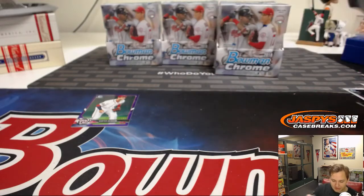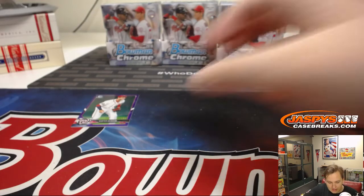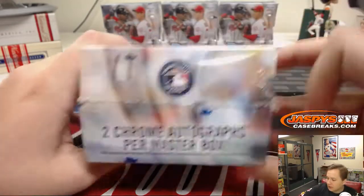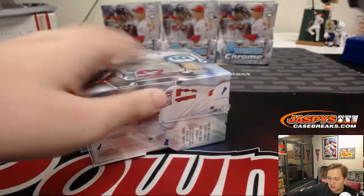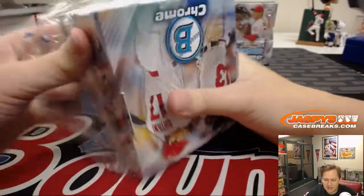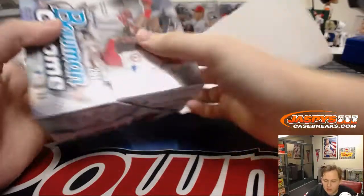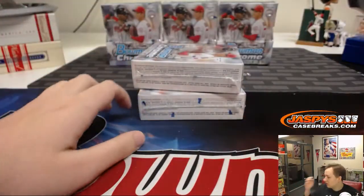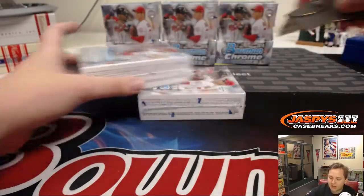I'll do some recap videos once we're done breaking tonight with this Bowman Chrome, so if you don't want to watch it all you can wait till later tonight. Box number 11 — post office is closed tomorrow but these should go out Tuesday or Wednesday. I think everyone on our shipping team is working tomorrow, so we should be able to get a lot of our website breaks out. jaspyscasebreaks.com.